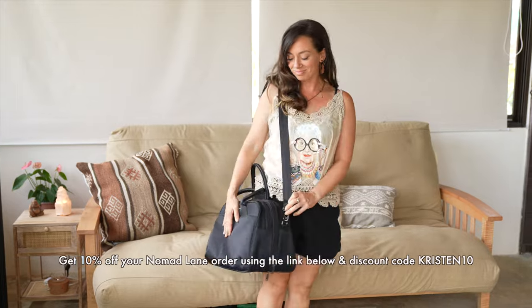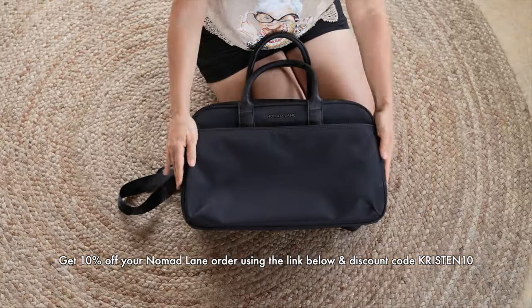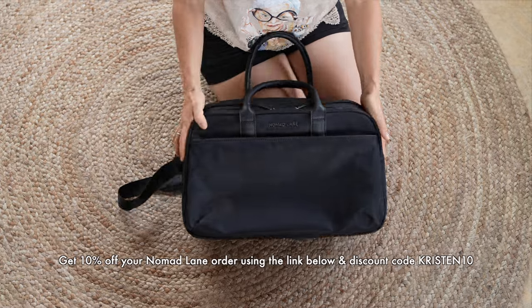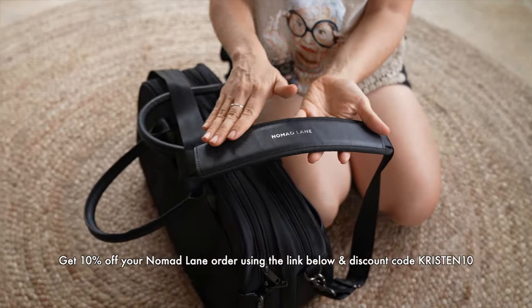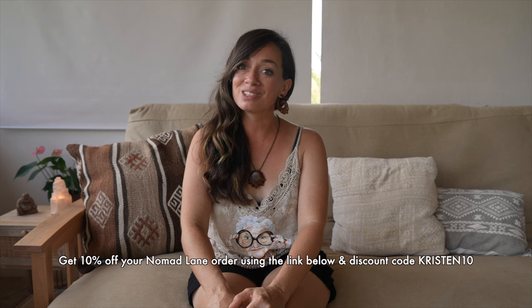That's it for this round of airport and airplane hacks, but this isn't the first video I've done like this — if you want even more airport and airplane hacks, check out that video, and for travel hacks in general, check out the entire playlist. A special thanks again to Nomad Lane for sponsoring this video — check out the video description to get your special link and discount code for 10% off the V4 Bento Bag.